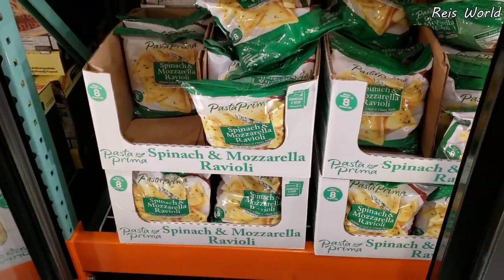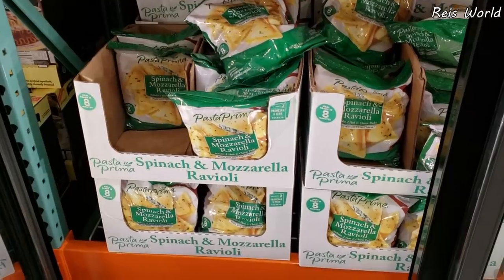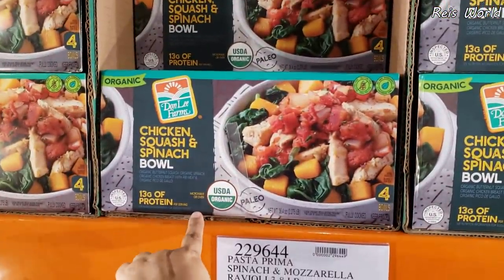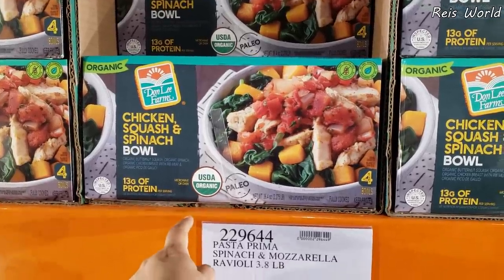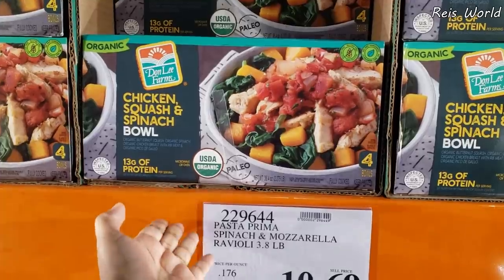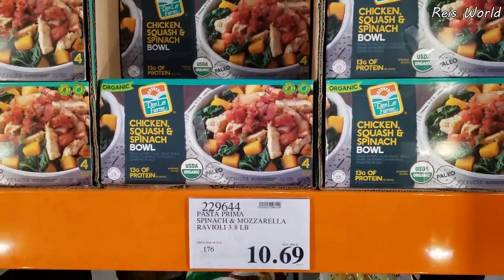My gosh, it is back — $10.69! My Costco has been sold out. I love this stuff right here. And look right here, it's going to be $14.00. You get chicken, squash, and spinach. You can pre-make this at home and meal prep, but I probably will be cheaper to meal prep it myself.